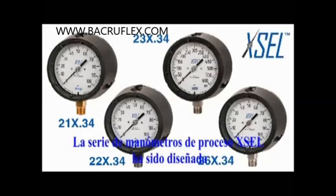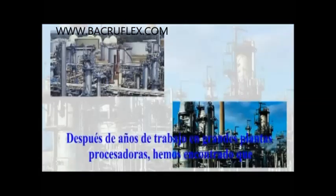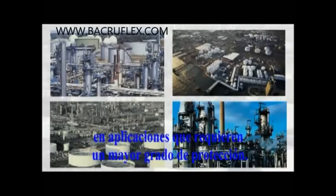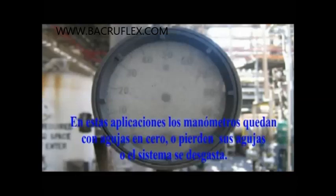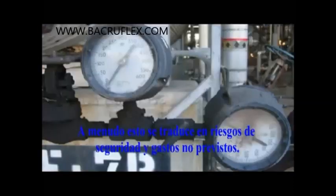The Xcel Process Gauge series has been designed for pressure applications found in today's most grueling refining, petrochemical and chemical plants. Over the past several years of working with large processing plants, we have found that many plants unknowingly misapply their pressure gauges in applications that require a higher degree of protection. Sometimes these applications result in pressure gauges with off-zero pointers, missing or broken pointers, or worn pressure systems, often leading to potential safety hazards and unforeseen costs.